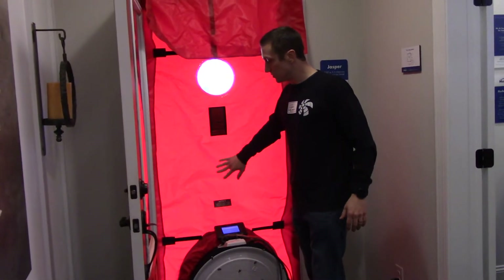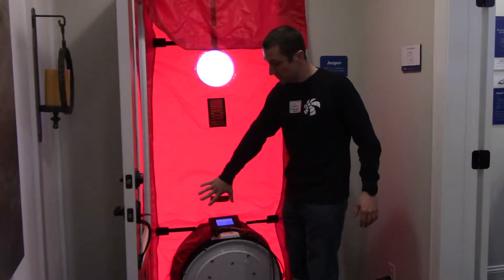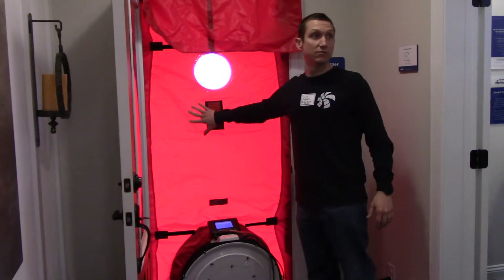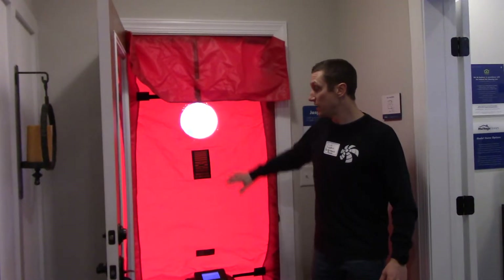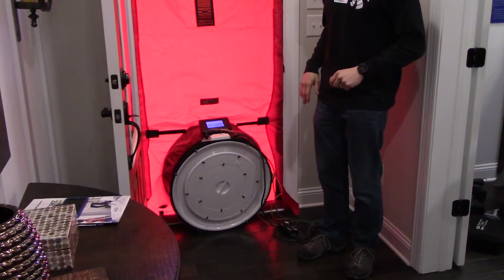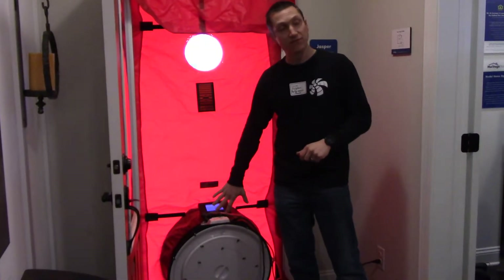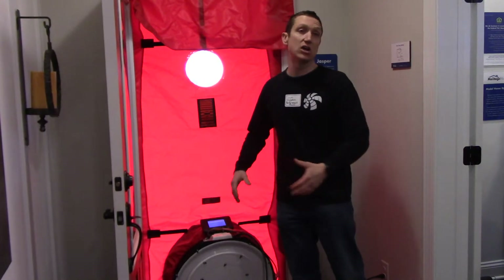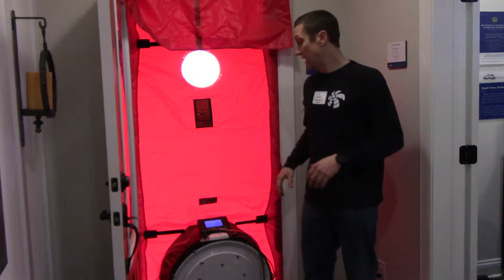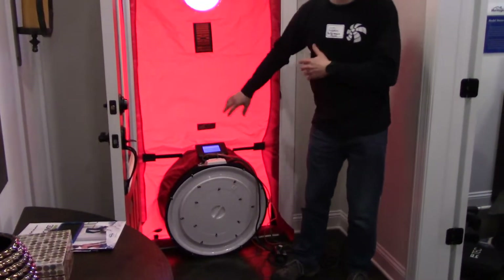This is how we test it — it's a straightforward principle. We put this device called a blower door in — you can see why it's called that. This is a minimal setup just for the demonstration, but what this fan is going to do is act as a calibrated fan. It's going to pull air out of the house and measure through this calibrated opening how much air it's pulling out.